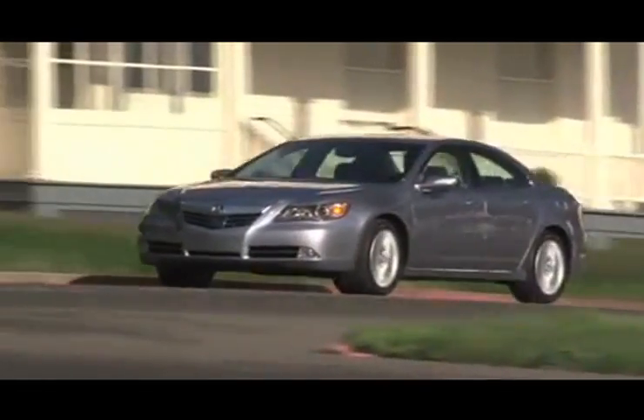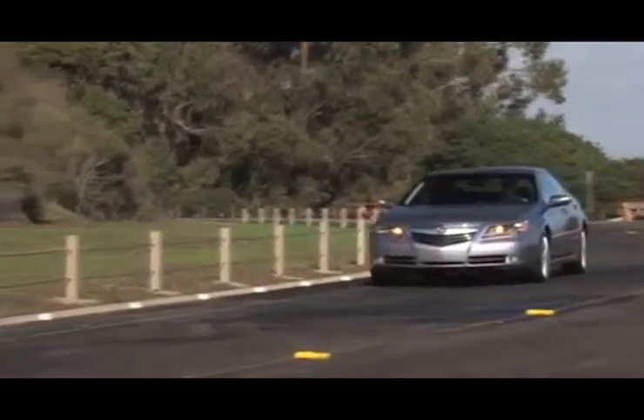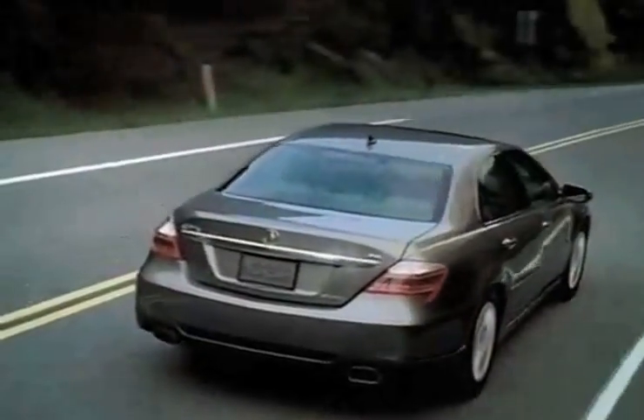The new Acura RL is a comfortable, tech-friendly sedan with the reliability you've come to expect from Acura. The RL has tons of standard features, including a powerful 3.7-liter VTEC engine, Bose stereo system, and Bluetooth capabilities.